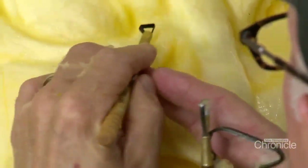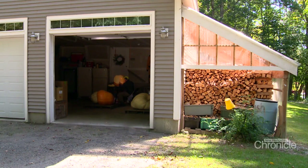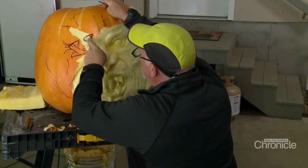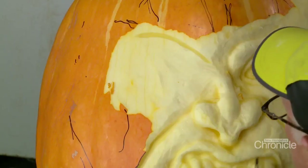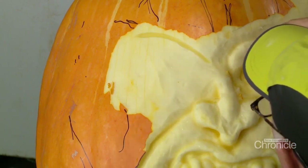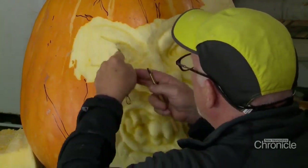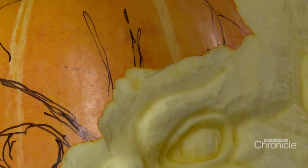Moe doesn't need any fancy equipment — simple pottery tools create his magic. He begins by turning the pumpkin upside down, stem facing the floor, cleans the pumpkin out by sawing a hole in the back, and then draws an outline. The lines only tell him where to carve. He starts by putting a line in, getting the shape of the eyebrow, and by subtracting bits and pieces of pumpkin, the face slowly emerges.